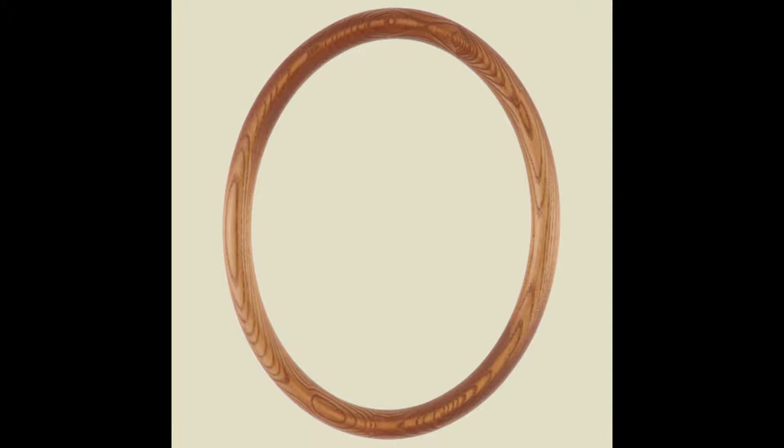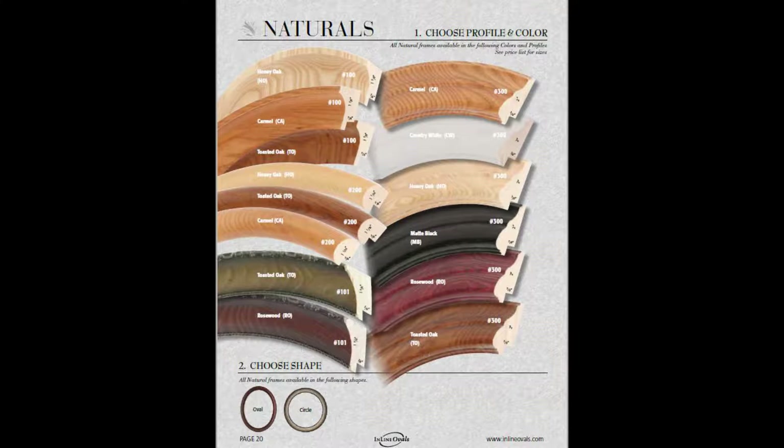These frames are available in either circles or ovals. The ovals come in standard sizes up to 16 by 20 and the circles range in size from 6 inches to 18 inches. Due to certain constraints, we are unable to produce custom sizes or shadow boxes from these frames.